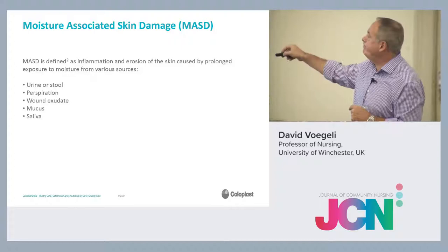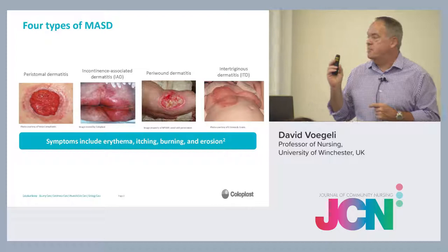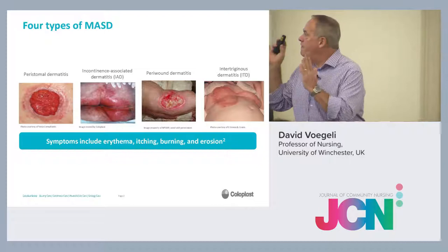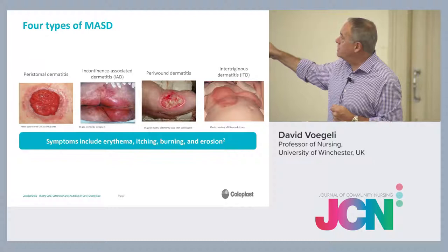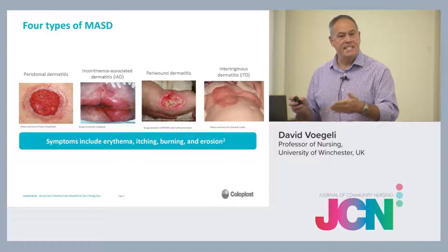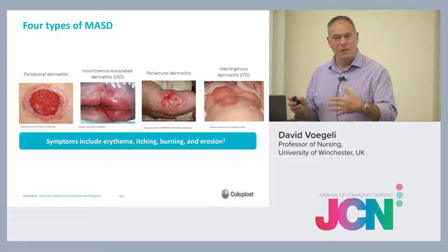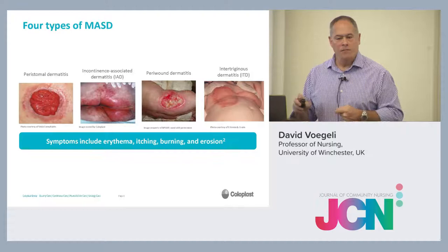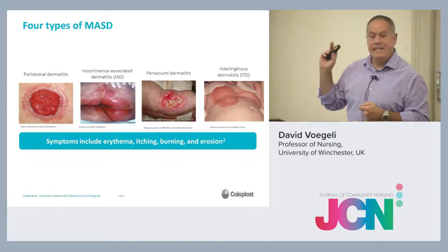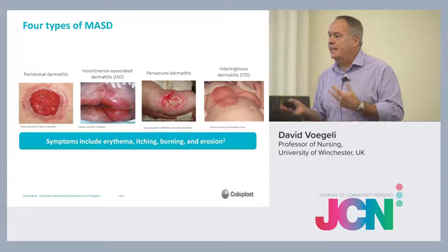We generally think of there being four types. Moisture-associated skin damage is an umbrella term encompassing four main conditions. We've got peristomal dermatitis — inflammation around a stoma, particularly ileostomy — where it's the liquid faeces and liquid effluent. Most of you will have seen ileostomies that cause quite bad excoriation if the stoma care protocol is not quite right. Then there's IAD, or incontinence-associated dermatitis, which is the one most people think of first, and there's been a lot of work on this lately.